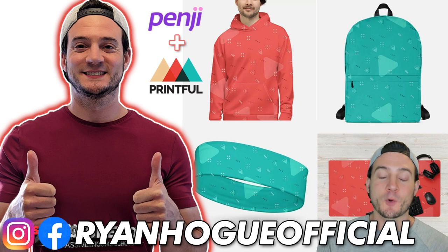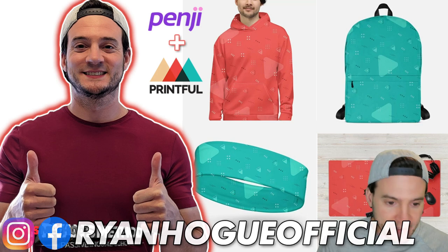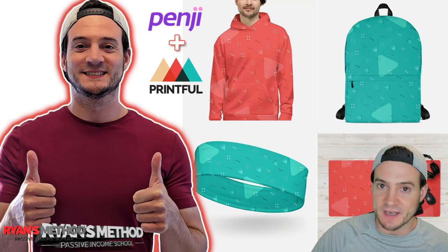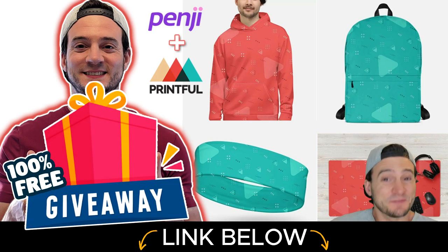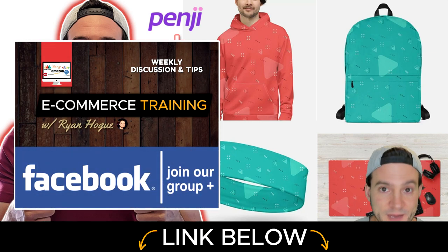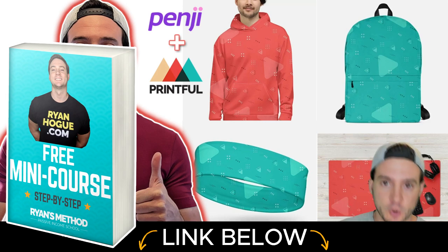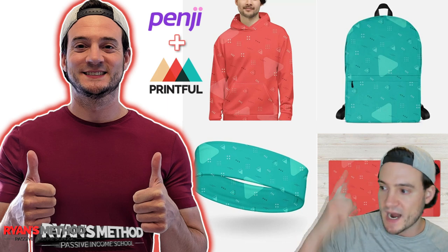Hey, what's up guys? So with the fourth quarter coming, just about any and every product type is going to see increased demand across the board. That means if we have not challenged ourselves to maybe sell an all-over print product, that's a nice viable way of standing out from the normal print on demand products that we're used to seeing. And there's nothing wrong with the normal print on demand products — that's the base of my recurring monthly income. But in this video, I want to sell some out-of-the-box products like the ones you see behind me here.